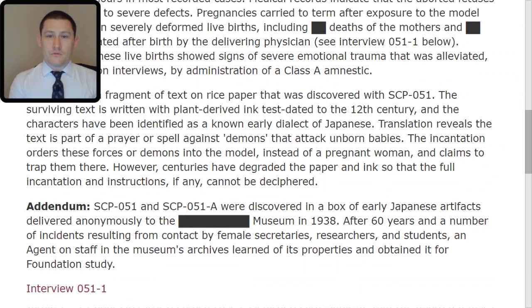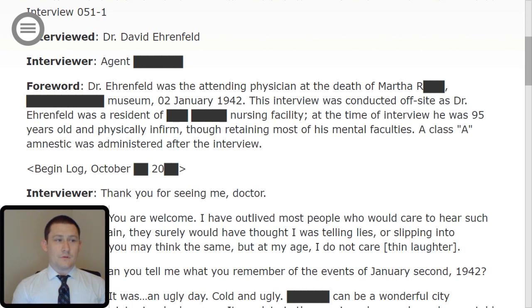Let's take a look at Interview 051-TAC-1. The interviewee is Dr. David Ehrenfeld; interviewer is Agent Redacted. Foreword: Dr. Ehrenfeld was the attending physician at the death of Martha Redacted, Redacted Museum, 02 January 1942. This interview was conducted off-site as Dr. Ehrenfeld was a resident of a redacted nursing facility. At the time of interview, he was 95 years old and physically infirm, though retaining most of his mental faculties. A Class A amnestic was administered after the interview. Begin log, October Redacted, 2000 Redacted.